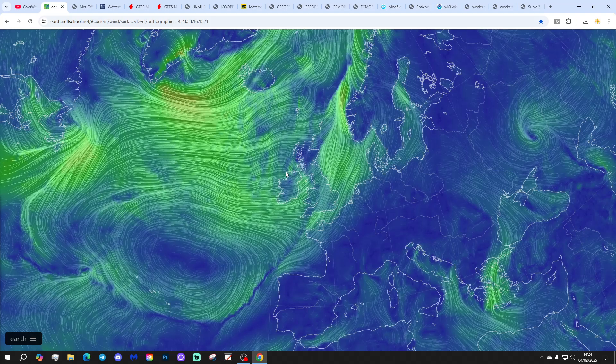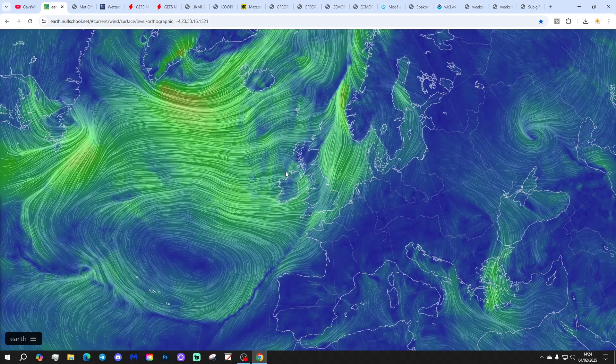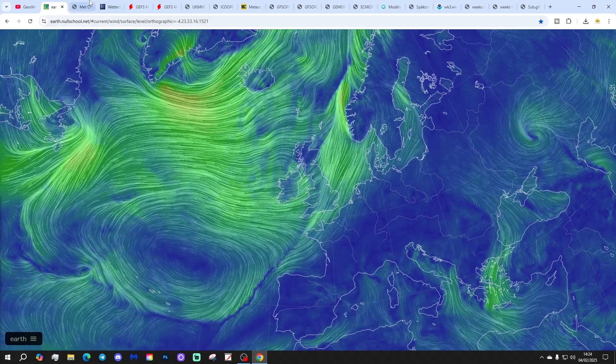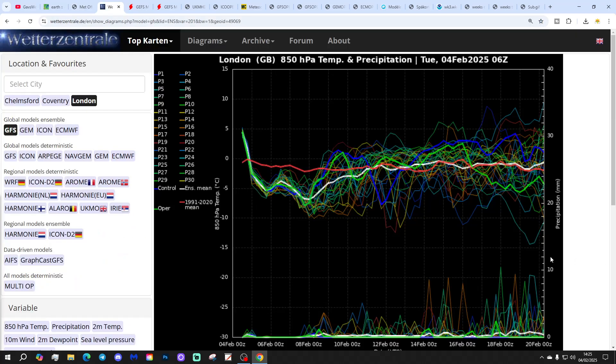That will bring in easterly winds at the end of the week and into the weekend. They won't be especially cold easterlies, but they will have a chill to them, and we will feel the temperature dropping at the end of the week and into the weekend. The CET temperature is currently sitting at 5.4°C — that is 1.6 degrees above the 1961 to 1990 average — provisional to yesterday, the 3rd of February. That will rise some more today and tomorrow, probably.